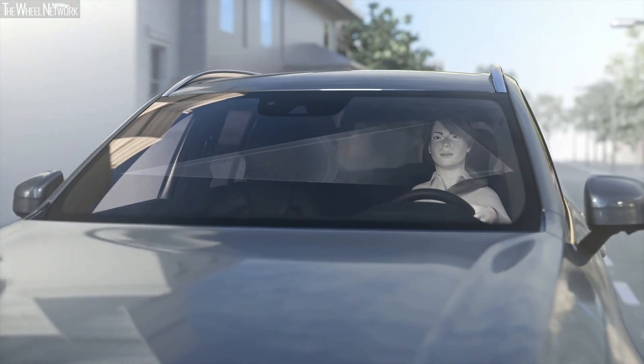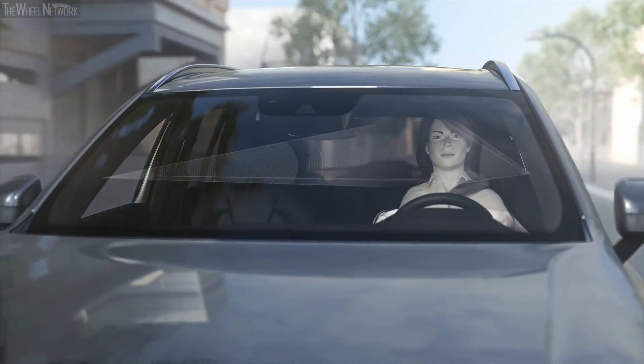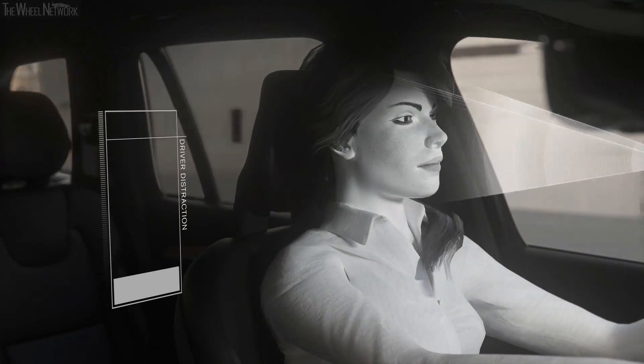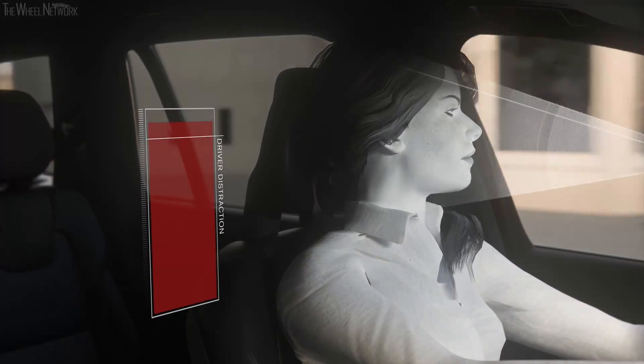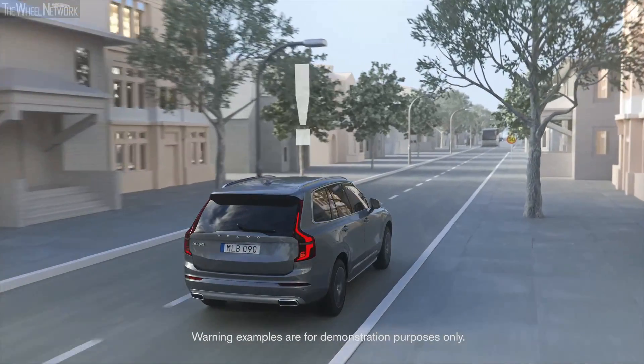Driver monitoring cameras allow the car's safety systems to take action when necessary to keep people safe, inside and outside the car. For example, if the cameras register that the driver has taken their eyes off the road for enough time to create a risk, the car would engage the safety support systems and issue a reminder to drive with care.